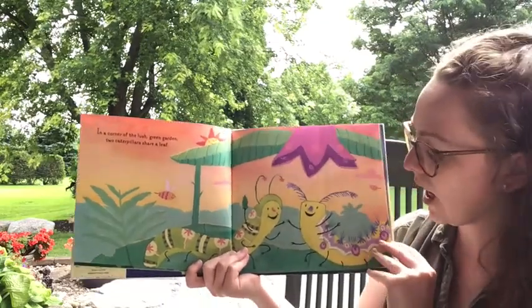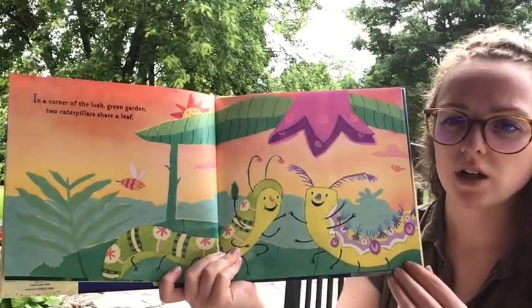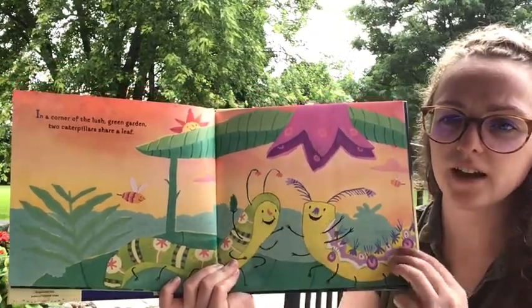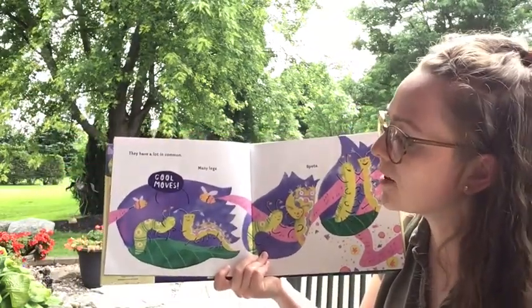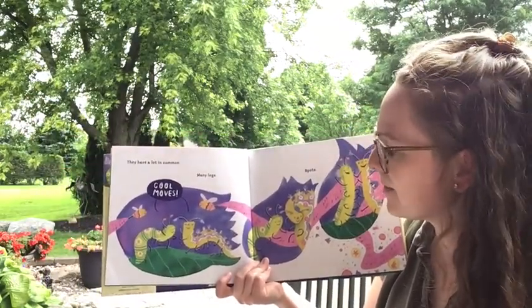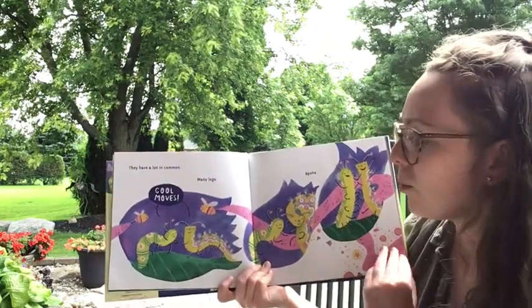Do you notice the difference between our caterpillars? We just talked about it — do you notice one of them is a little fuzzier than the other? 'They have a lot in common: many legs, spots.' And these two bees say, 'Cool moves.'